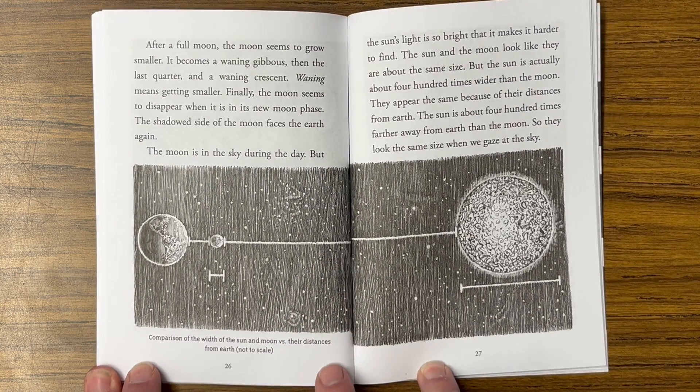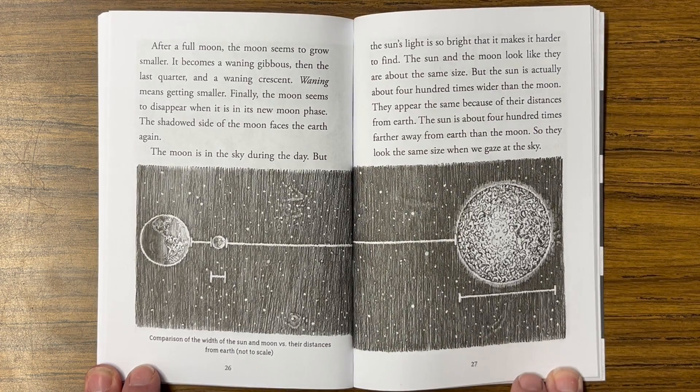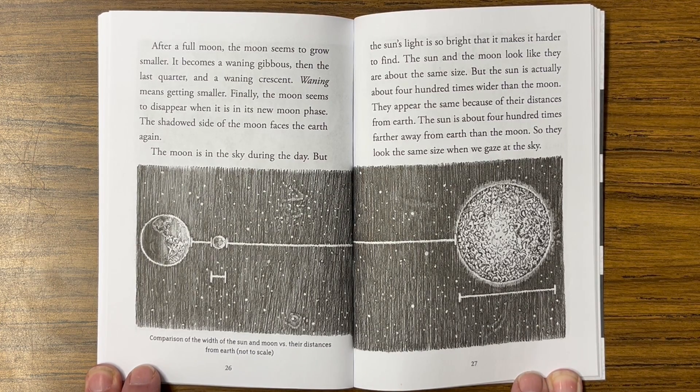After a full moon, the moon seems to grow smaller. It becomes a waning gibbous, then the last quarter, and a waning crescent. Waning means getting smaller. Finally, the moon seems to disappear when it is in the new moon phase, and the shadowed side of the moon faces the earth again.